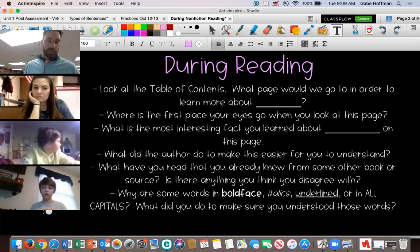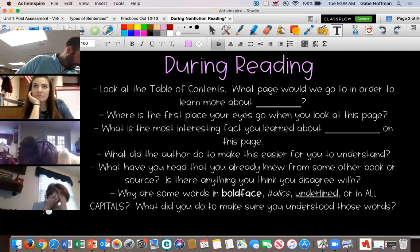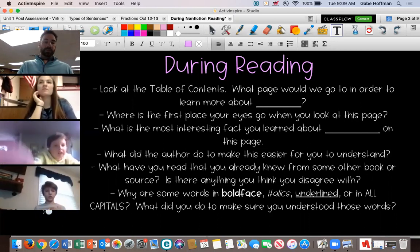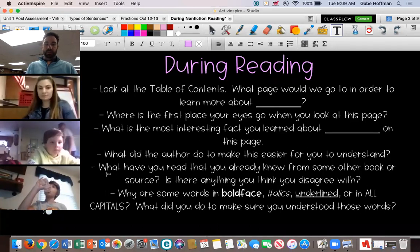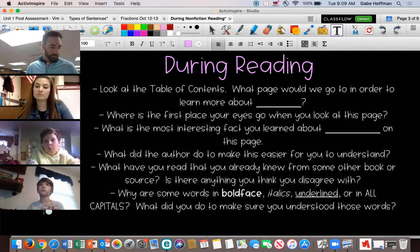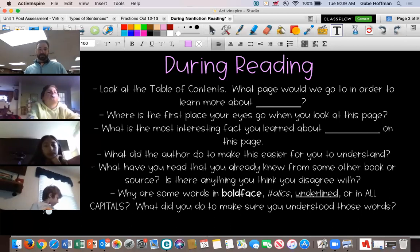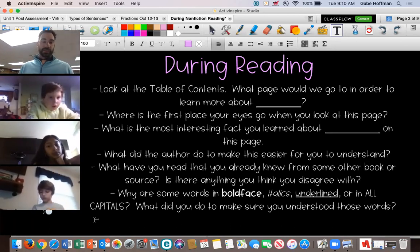When you turn to open a page, what are the first things you're noticing? Clay, that third line. 'What is the most interesting fact you learned about blank on this page?' So maybe you want to write that down. Denise, the next one — 'What did the author do to make this easier for you to understand?' Did the author tell you the definition of a word? Did the author use text features, extra facts, or a picture to help you?